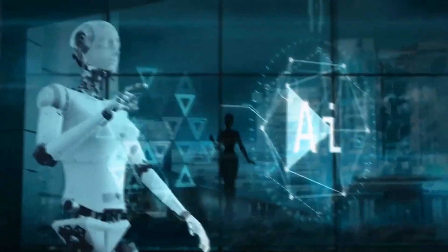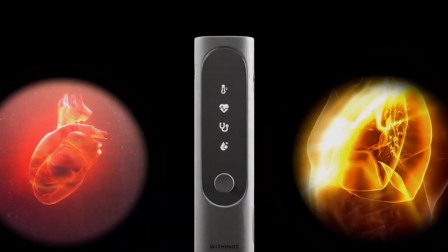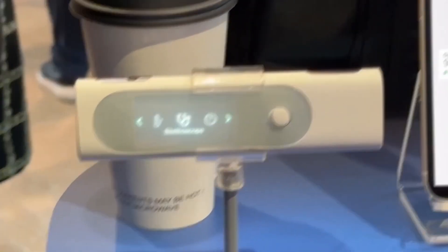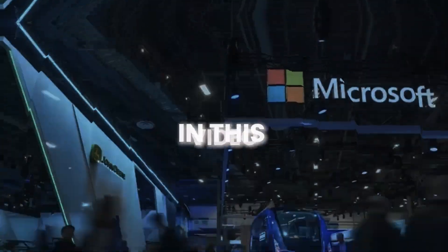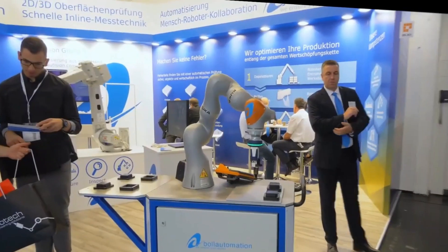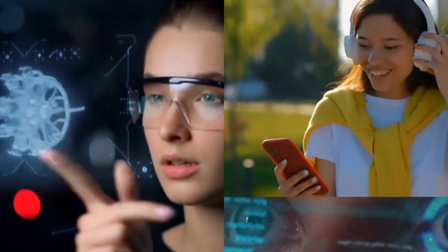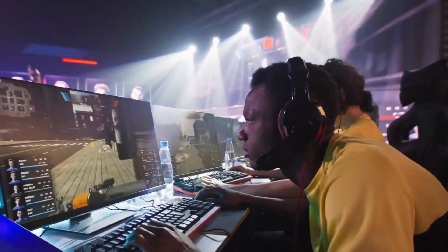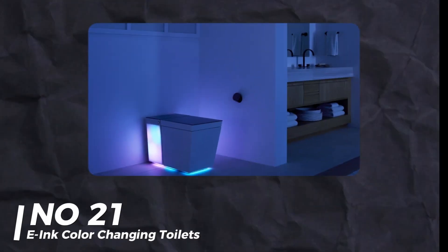CES 2024 was a treasure trove of groundbreaking technology and innovative gadgets that pushed the boundaries of what's possible. From AI-powered appliances to futuristic vehicles, there was something to amaze everyone. In this video, we're diving into the 21 best things you might have missed at CES 2024. Get ready to be blown away by the latest advancements and cutting-edge tech showcased in Vegas this year. Let's jump right in.